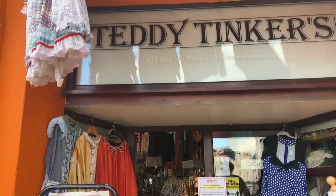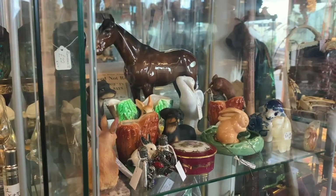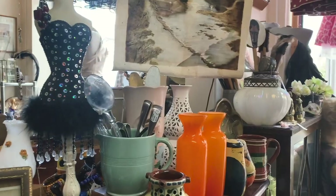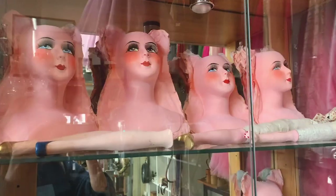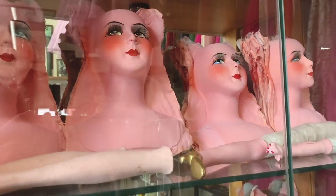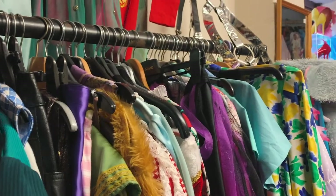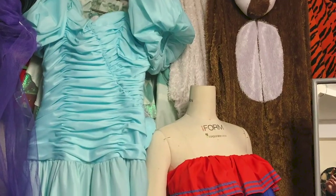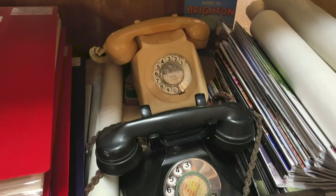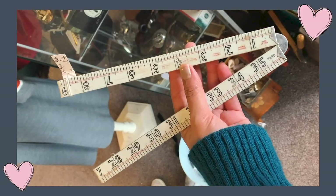Lastly we visited Teddy Tinkers. In there they had loads of fancy dress costumes, antiques, records, jewellery, old postcards, a box of buttons, vintage sewing items — just all sorts. There were these vintage doll heads and what I think were hair pieces for them. Then there was an extra room with fancy dress and Halloween clothing, vintage Bakelite telephones, and a plastic folding ruler.